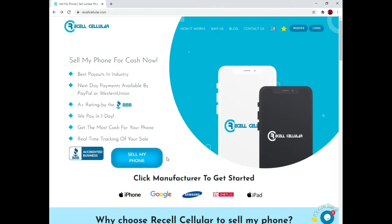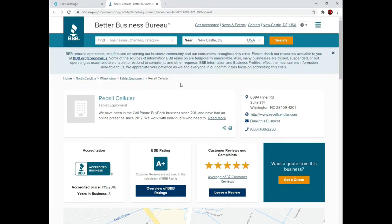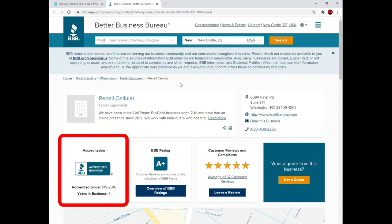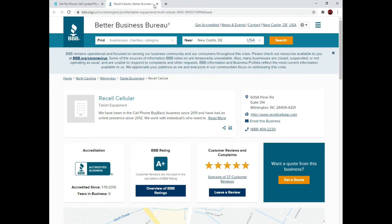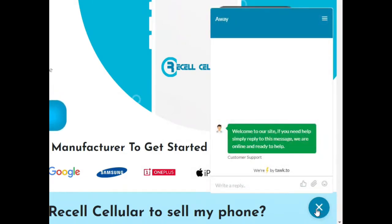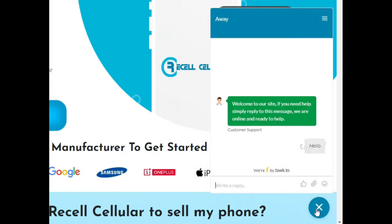Welcome to ResellCellular.com and thank you for considering us as the site to sell your phone. In this video, you will be walked through the selling process from start to finish. We are an accredited business by the Better Business Bureau with an A-plus rating. We've been in business online for 8 years and maintain a 5-star rating. We offer you the ability to chat with a live agent the majority of the day if you have a question.